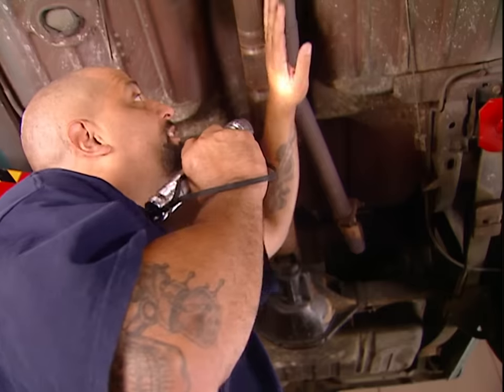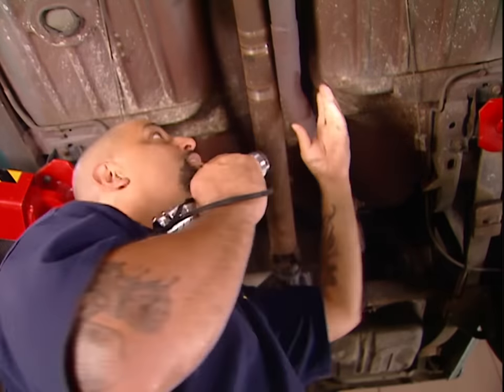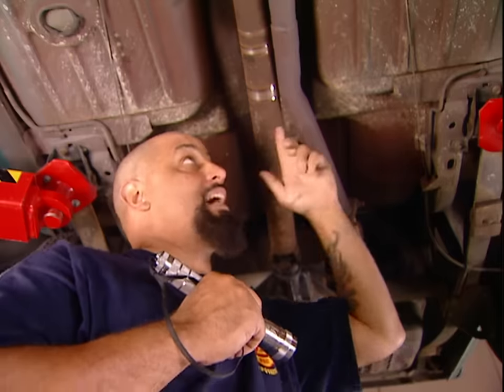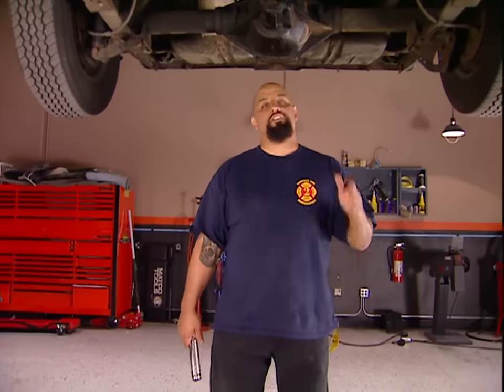Obviously this is some professional exhaust repair work that's been done here — they used the drive shaft to hold the exhaust pipe in place. I kind of like that, it's high tech. This car overall is in great shape. If the only thing you've got is some rust in the toe boards, you're doing good for a car that's 30-something years old. Notice how I said 30-something — women don't like to divulge their age.